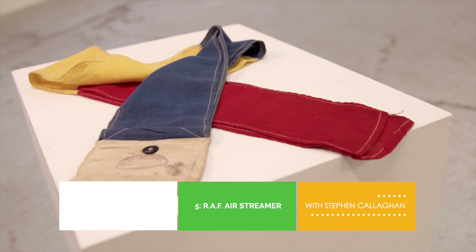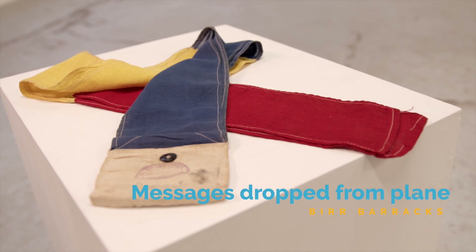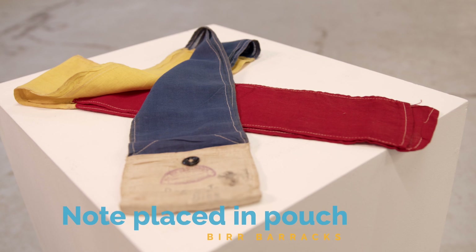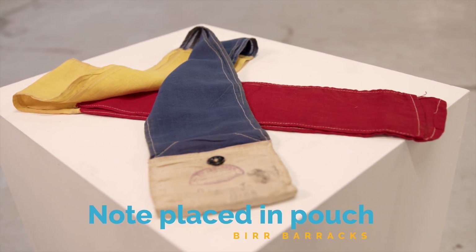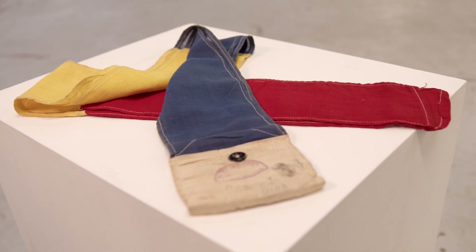Pictured here is an example of a First World War era Royal Air Force message streamer. These colourful streamers were used by pilots to drop messages to troops on the ground, as there was no other means of communication. A handwritten note would be placed within a pouch and the message was thrown from the aircraft.